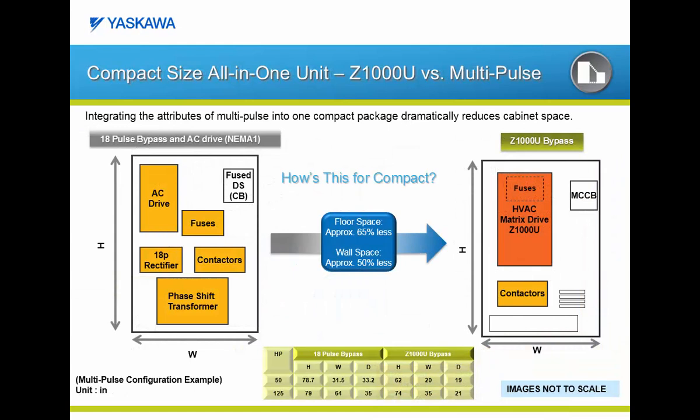The last slide compared the Z1000U to an active front-end package. Let's continue with a comparison of the Z1000U matrix versus an 18-pulse configuration. This slide shows an 18-pulse bypass package versus a Z1000U also in a bypass configuration. Please keep in mind that the images are not to scale. By replacing an 18-pulse configuration with a Z1000U matrix drive, you can reduce your used floor space by 65%, or you can reduce your used wall space by 50%. As a side note, the Z1000U matrix also includes line fuses within the integrated package.